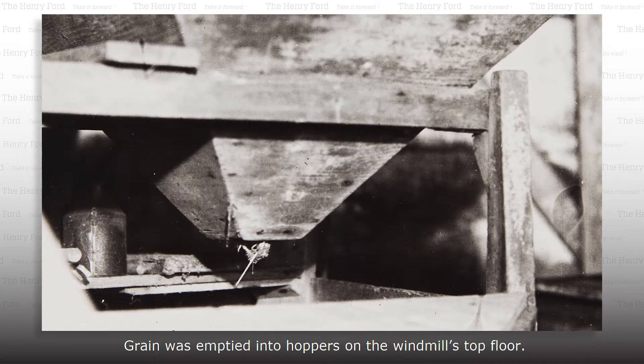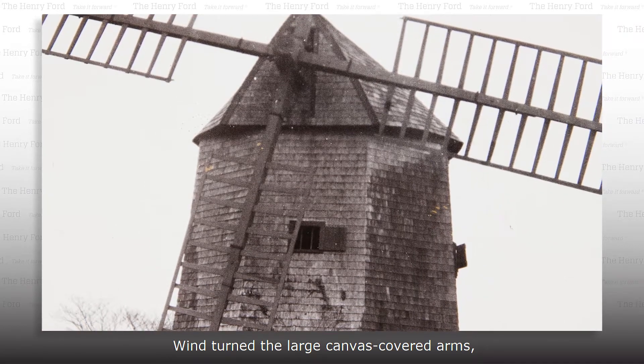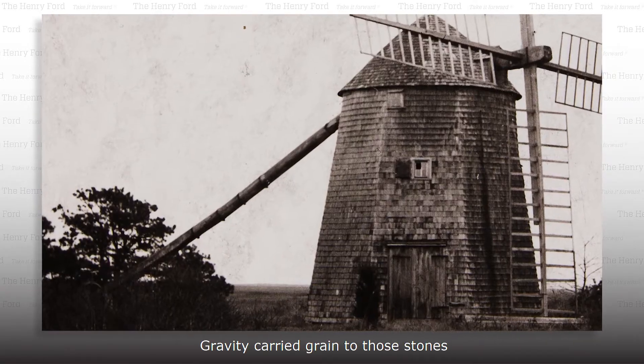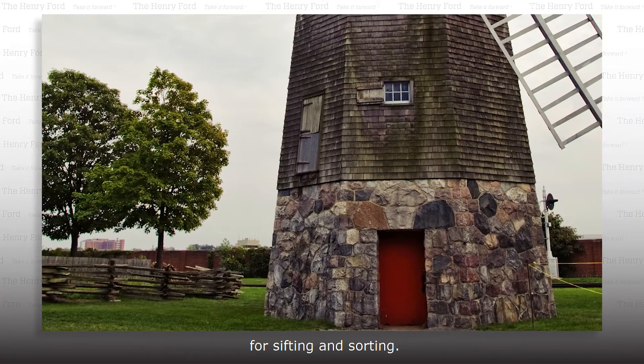Grain was emptied into hoppers on the windmill's top floor. Wind turned the large canvas-covered arms, which then drove millstones inside the building. Gravity carried grain to those stones, and then carried the finished flour down to the first floor for sifting and sorting.